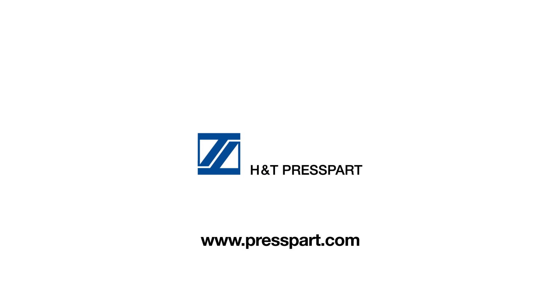We hope you enjoyed our tour of the H&T Presspart Inhalation Product Technology Centre. You can find out more information at www.presspart.com.